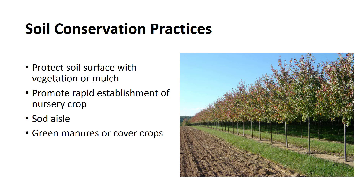Protecting the soil surface with a canopy of vegetation or with mulches will reduce the effect of rain or irrigation water. Anything that can be done to promote the rapid establishment of the nursery crop is likely to reduce the amount of erosion. Planting a solid crop between the rows is a desirable conservation practice where it is a viable option. The planting of green manure or cover crops is also a desirable soil conservation practice, as well as a means of increasing organic matter and improving soil structure.